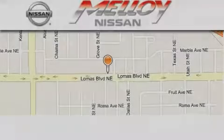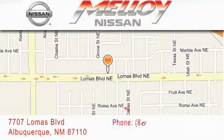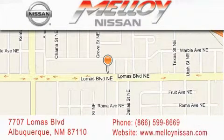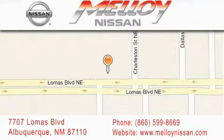Molloy Nissan is located at 7707 Lomas Boulevard in Albuquerque. We are dedicated to excellent customer care. Everything we do at Molloy Nissan is designed to elevate your automotive dealership experience and save you time and money while delivering the best automotive dealership experience available today.